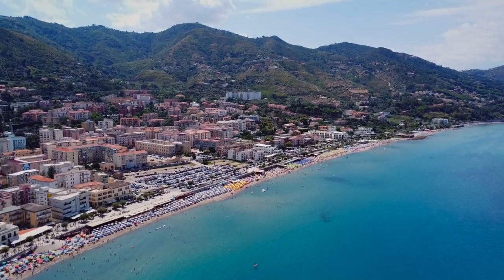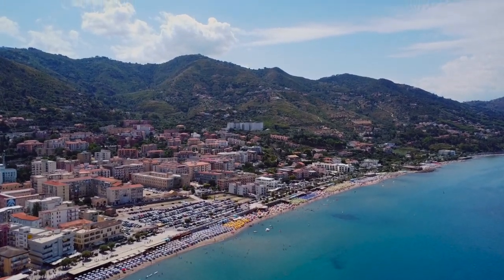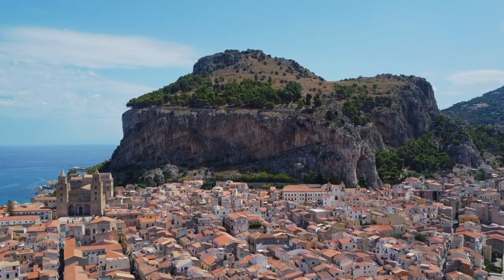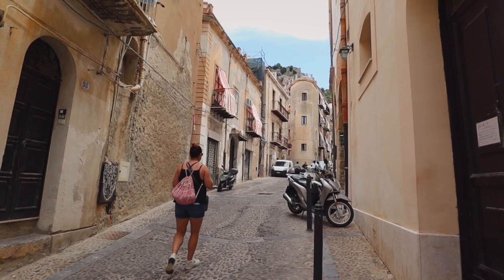Not to harp on the sheer beauty of this place, but on one side you have these enormous mountains, on the other is an old town with this rock right in the middle, set right here on the Mediterranean. One thing that's super great about this little town is that yes, the beach is packed, but you can also find cute little alleyways all to yourselves — maybe because everyone's at the beach right now. Cefalù is a very popular tourist attraction in the region, but there are only about 14,000 people in the actual population of the town.